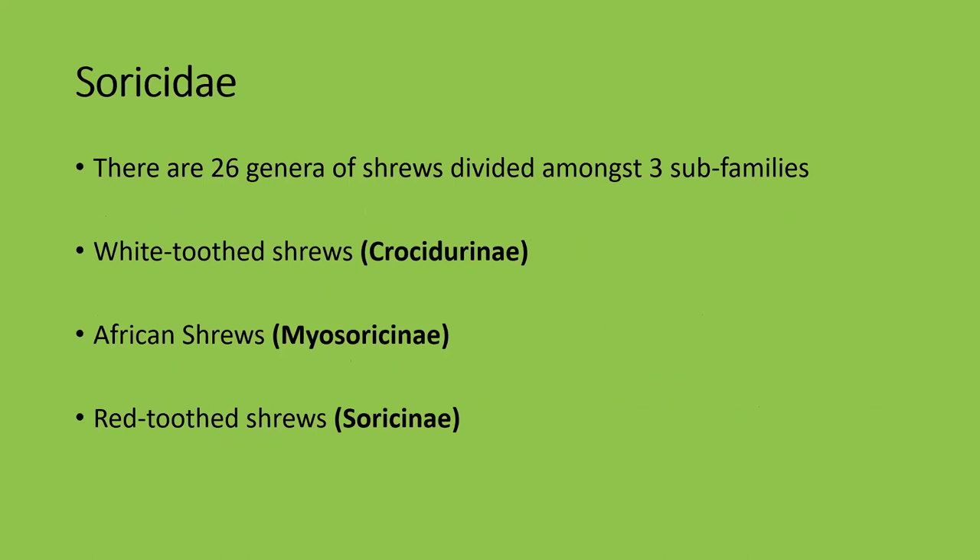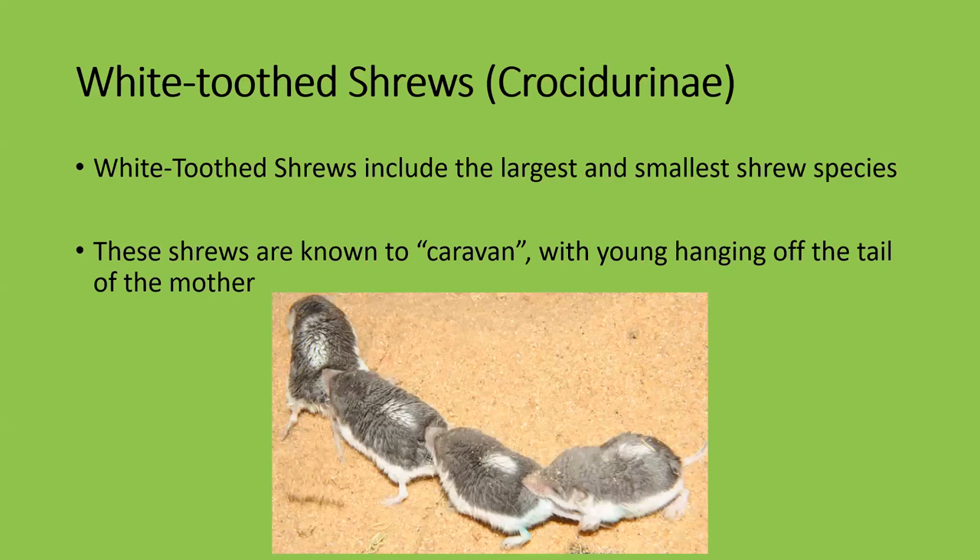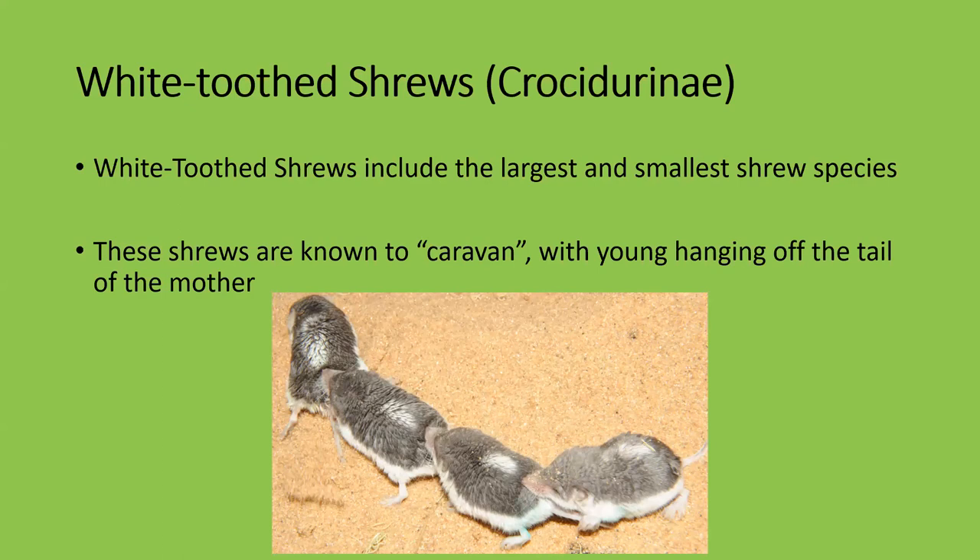The family of shrews is called Soricidae and there are 26 genera divided amongst three sub-families. There are white-toothed shrews, African shrews — only found in Africa, not to be confused with elephant shrews which are also only found in Africa but are true shrews — and the red-toothed shrews. White-toothed shrews include the largest and smallest true shrew species and are known to caravan with their young: the mother stands in front, the young grab each other's tails, and she drags the whole convoy to a new site.